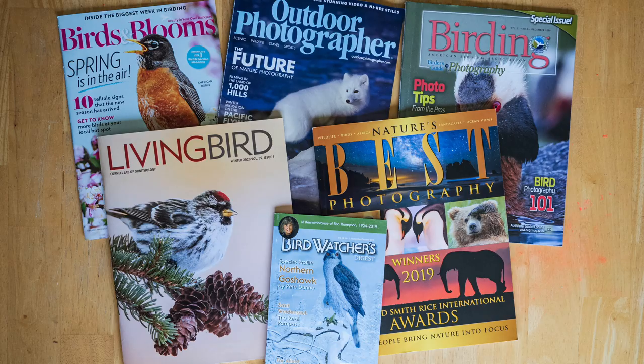Number five is subscribe to birding magazines. There are a whole bunch — American Birding Association, American Bird Conservancy, Audubon, Living Bird from the Cornell Lab of Ornithology, Birds in Bloom. You'll learn more about birds and see bird pictures. Also subscribe to and be a member of conservation groups to help protect bird habitat. There are more and more birders and bird photographers, but there are fewer birds — a billion less birds in the last 10 years. Let's help the birds by joining conservation groups so people can advocate for birds and we can continue doing bird photography.